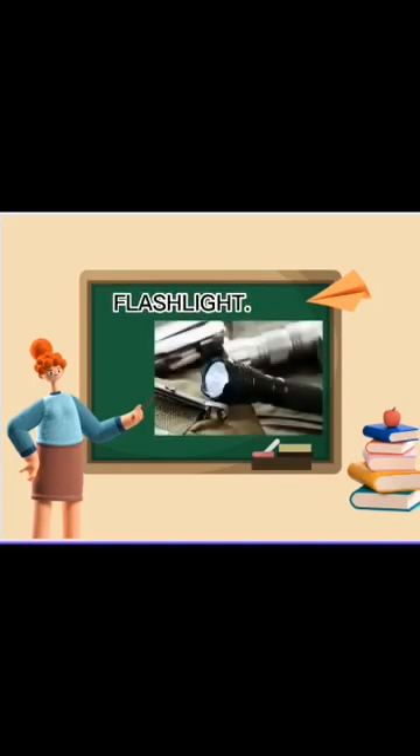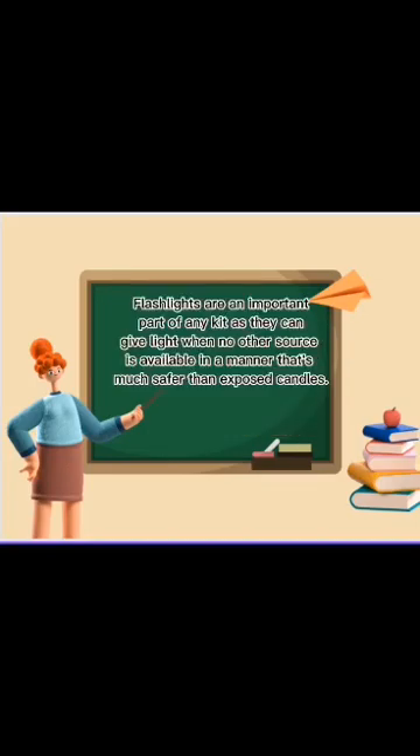Flashlights are an important part of any kit as they can give light when no other source is available, in a manner that's much safer than exposed candles.